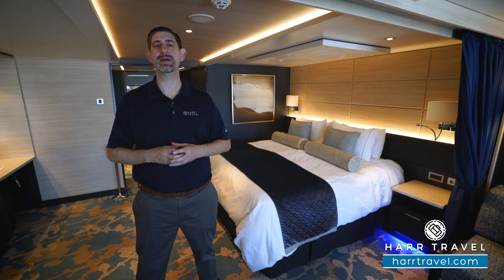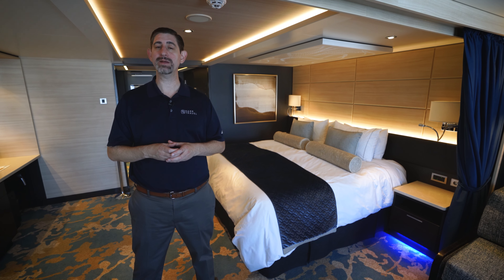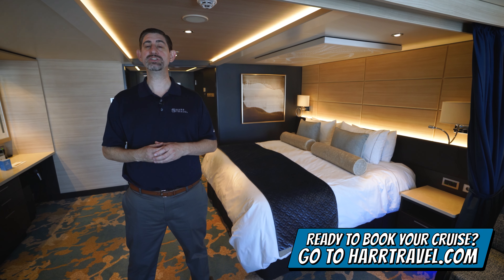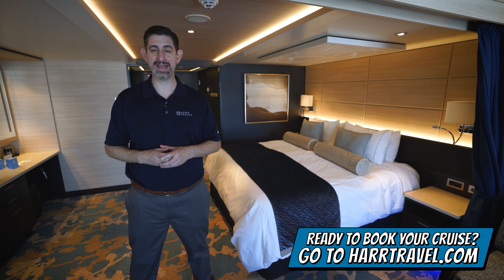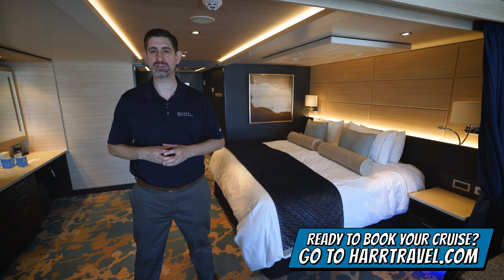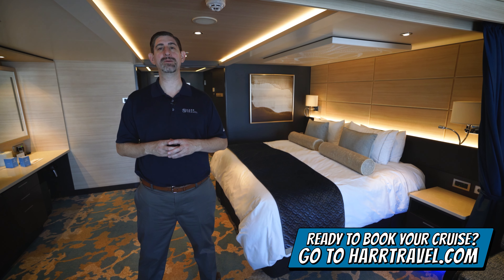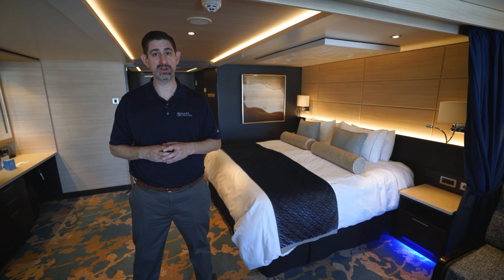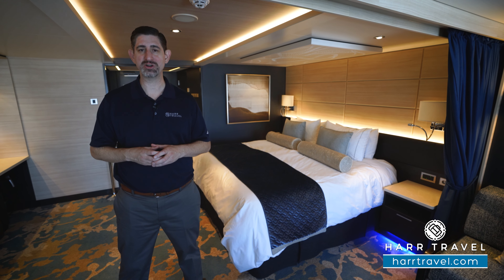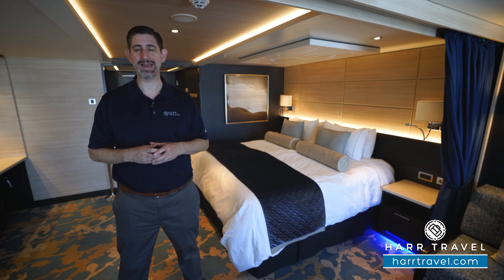I'm going to tour the space and review the Haven amenities in just a moment, but keep in mind when you're ready to book this beautiful suite or any room or suite with Norwegian, Regent, or Oceana, make sure you reach out to the experts at Hard Travel. We know the space inside and out, we have an amazing relationship with the cruise line, and we know we can help craft the cruise vacation of a lifetime for you, your friends, family, or group at an incredible value and get the Hard Travel Signature Service every step of the way.